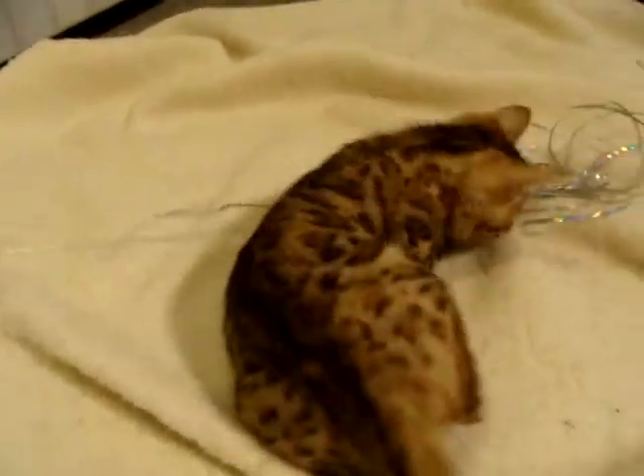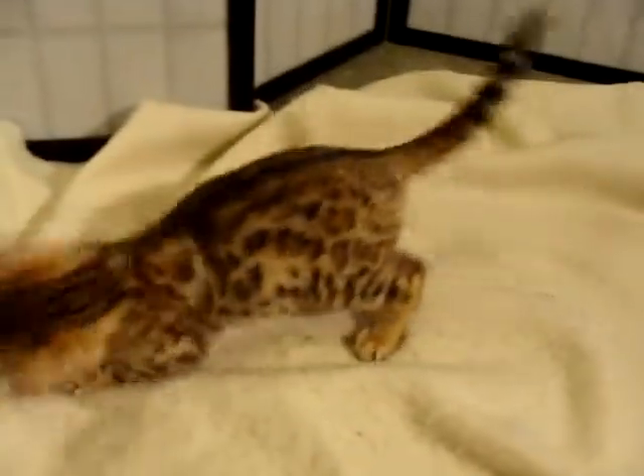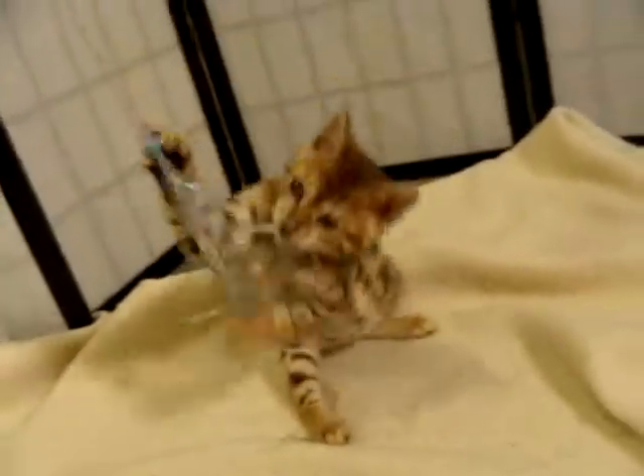So this is male 5 in the litter. They're going to the vet tomorrow to be checked out and to be neutered, and then they'll be leaving for their new home. So this is the last photos I'll be doing of them, and I'm going to really miss this litter.